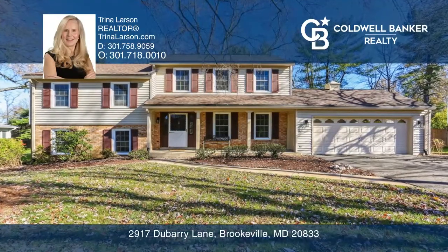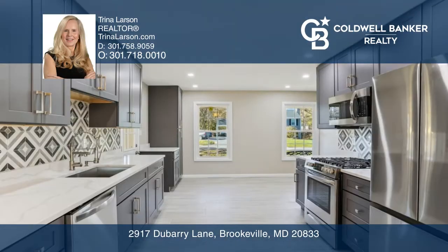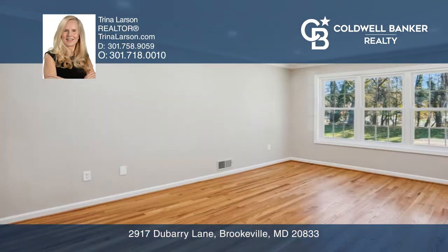Welcome to this fabulous renovation. This home has a large family room and you will love the kitchen, boasting stylish new high-quality cabinets, upgraded appliances, and tons of storage.